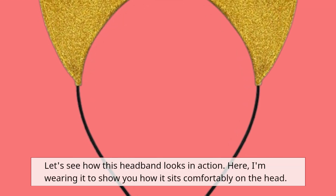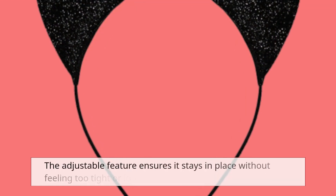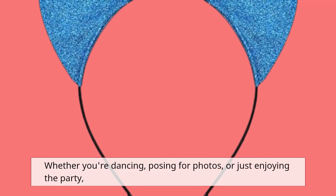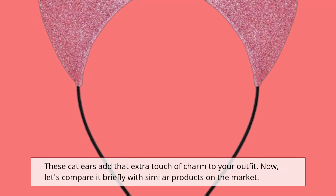Let's see how this headband looks in action. Here, I'm wearing it to show you how it sits comfortably on the head. The adjustable feature ensures it stays in place without feeling too tight or loose. Whether you're dancing, posing for photos, or just enjoying the party, these cat ears add that extra touch of charm to your outfit.